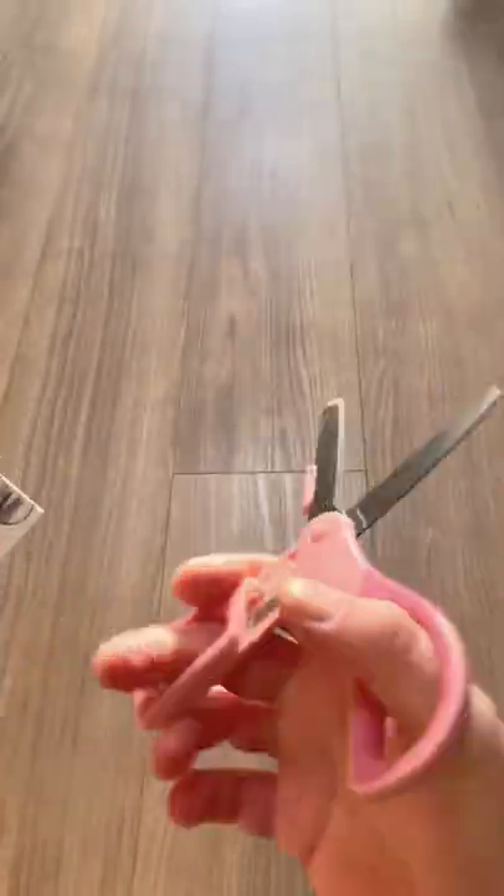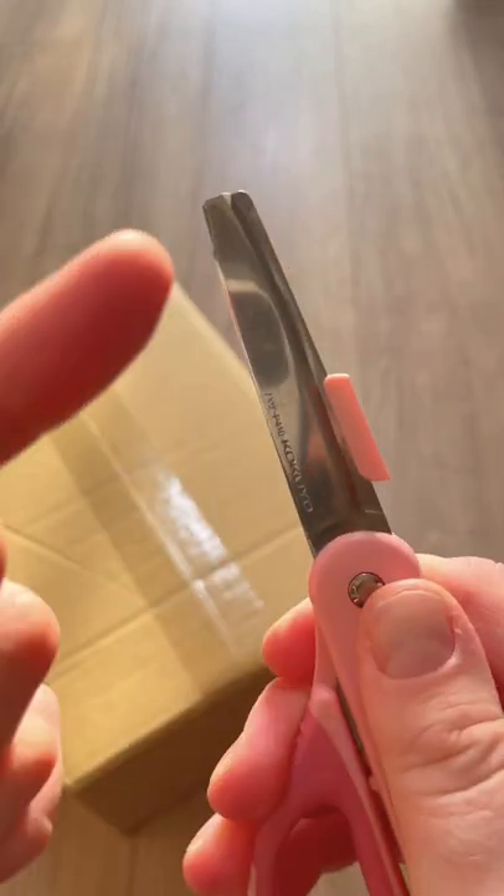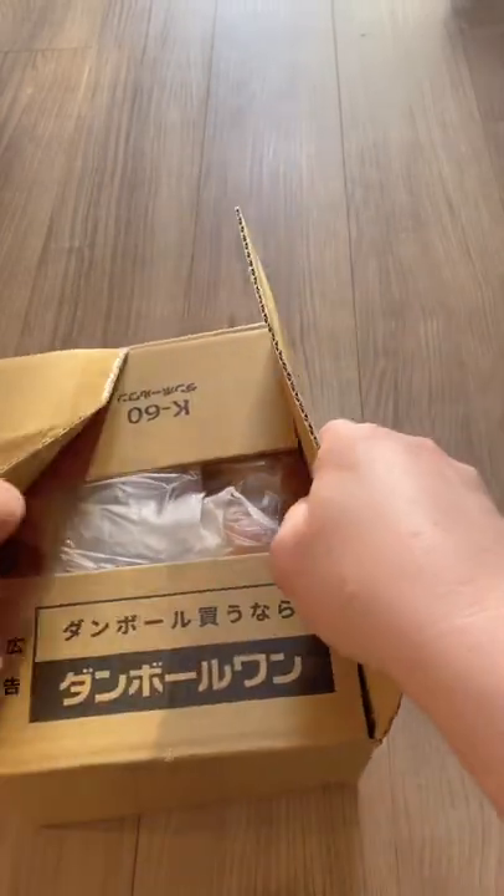One way to use them is to cut things, because they're scissors. And the second way to use them is as a Stanley knife or a box cutter. When you slide this button, a portion of the top blade is exposed, which forms a cutter. And you can use it to open boxes like so.